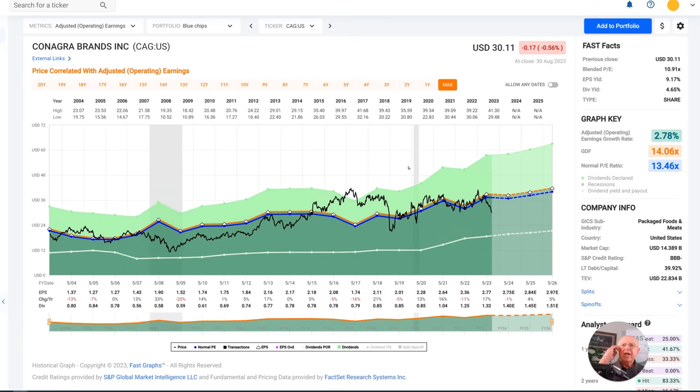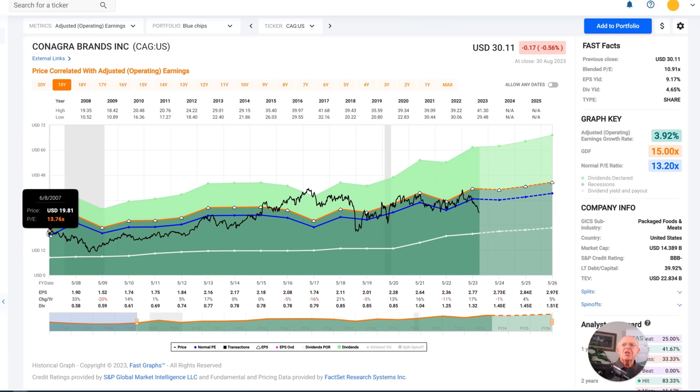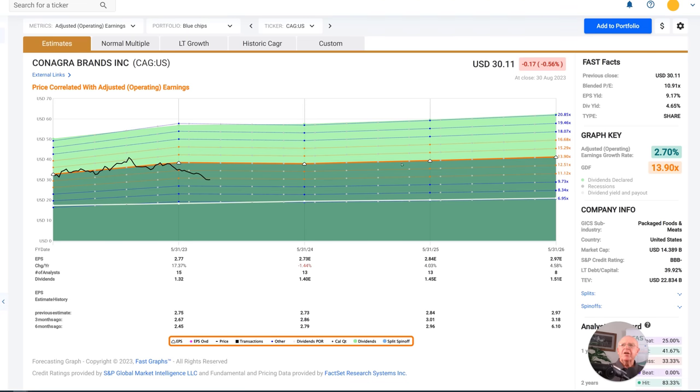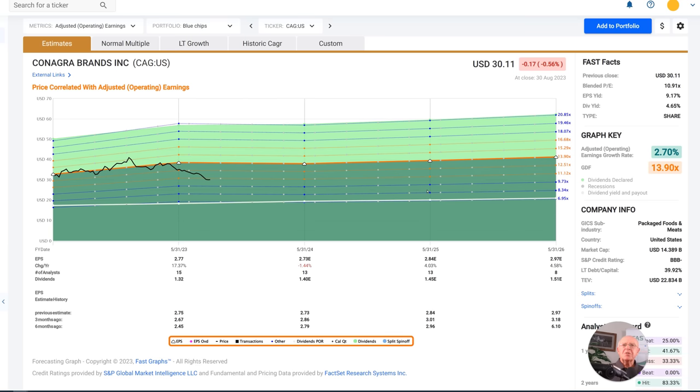I want to emphasize the key factors here. This is a slow growth company. Anytime you invest in a stock, you ought to know what the company is capable of generating. When you invest in a stock at fair valuation, you're generally positioning yourself to participate fully in what the company delivers as a business. When you buy the stock when it's significantly undervalued, you get to participate to a much higher extent than the company is capable of generating. So even though this is a relatively low growth investment, looking at the forecasting calculator, the company's only expected to grow on average about 2.7%. They're expecting a moderately down year this year, which is what got the stock price down — then 4% growth the following year, 4.5% after that. The long-term growth forecast is only 1.82%.